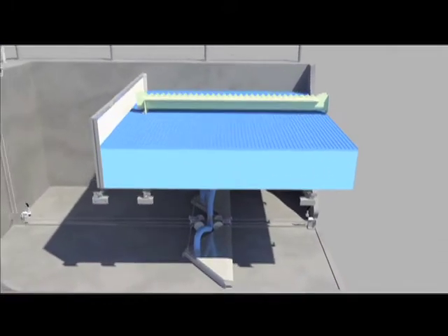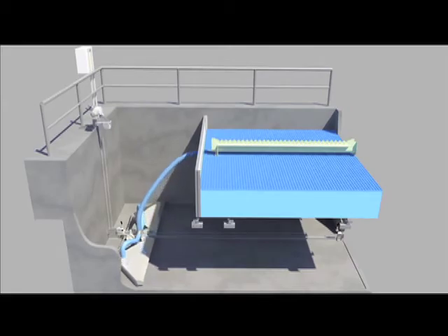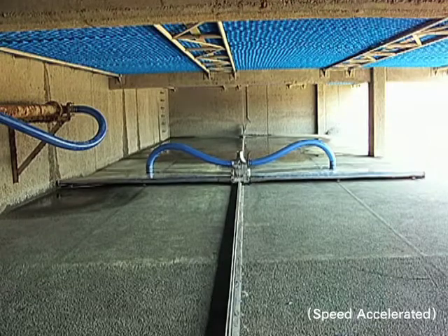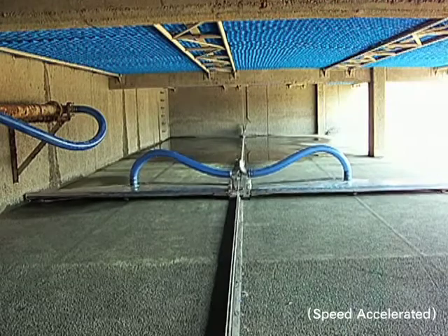If necessary, pumps can be added to the CEDVAC system to accommodate various flow rates and differential head elevations. The track assembly keeps the system secured to the floor by relying on a no-slip traction winch system that allows a single CEDVAC unit to operate in basins over 300 feet long.